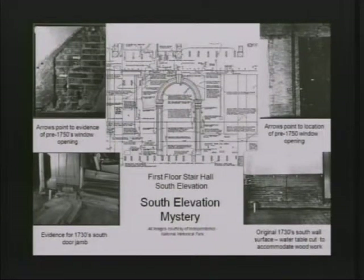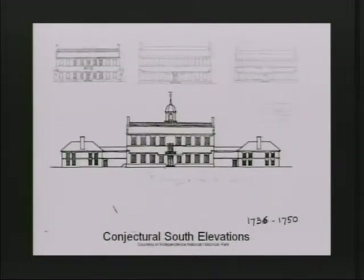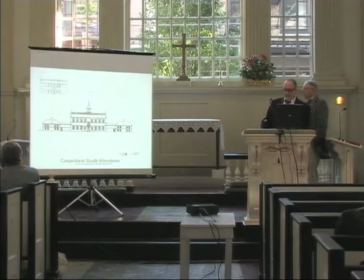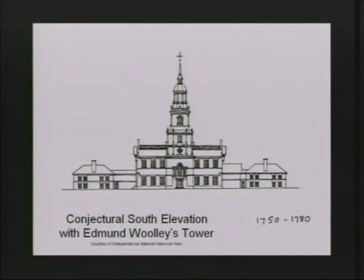One of the last projects Penny Batchelor did was to actually figure out what Independence Hall looked like before a tower was added. The tower was actually a building addition, and what she did was use photographs, also looking at Woolley — who built the tower — and previous buildings, to figure out what Independence Hall's south elevation might have looked like. Here are a series of sketches and studies, and her final conjectural study of what it might have appeared like.